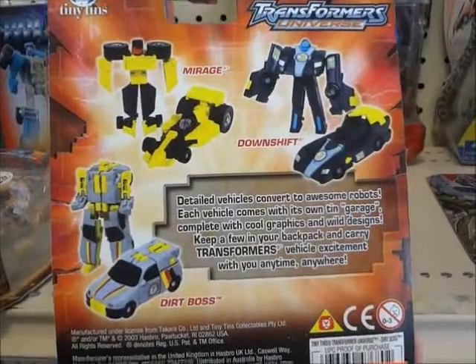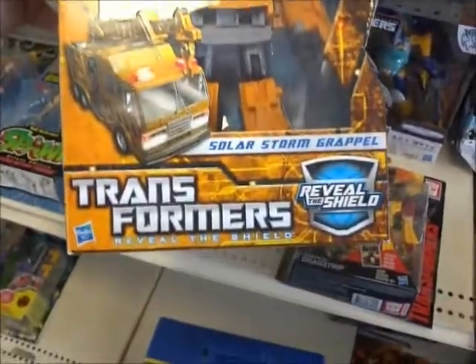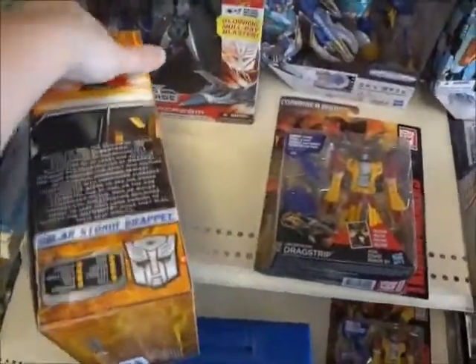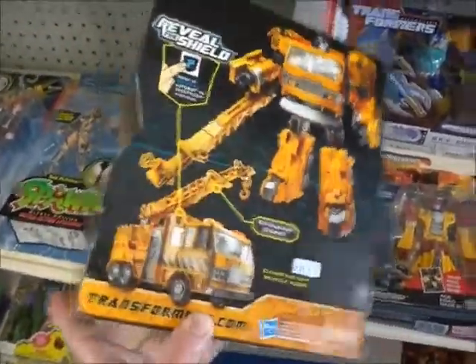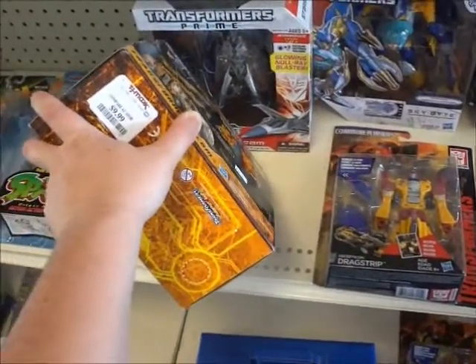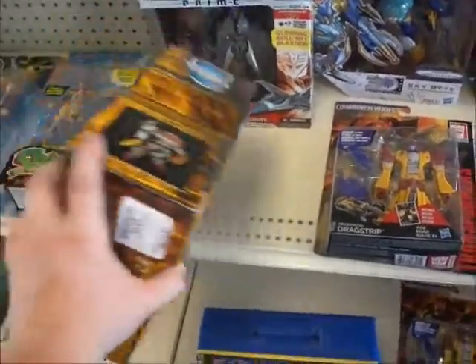Dirt Boss — three minicons that form the shield. Unite Warriors — I mean, the shield. I got that at TJ Maxx at the time for $10. It went up to $29.95.